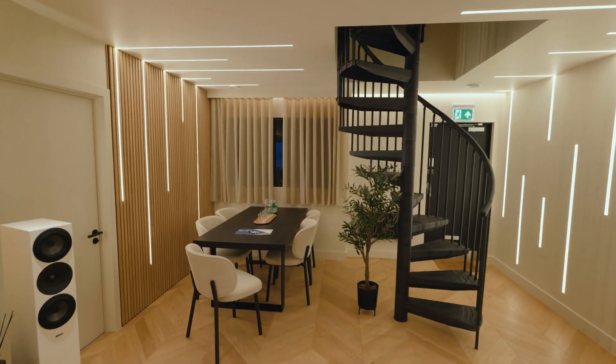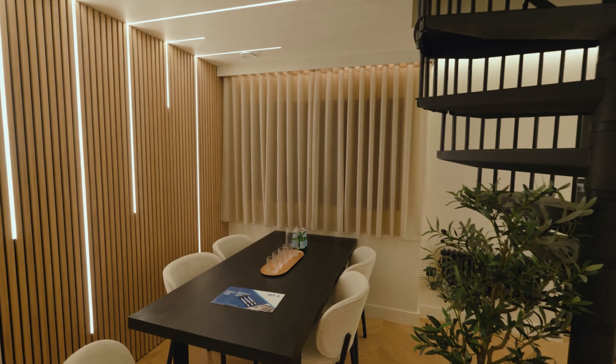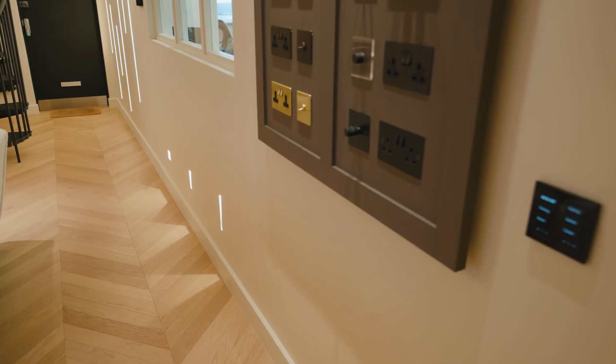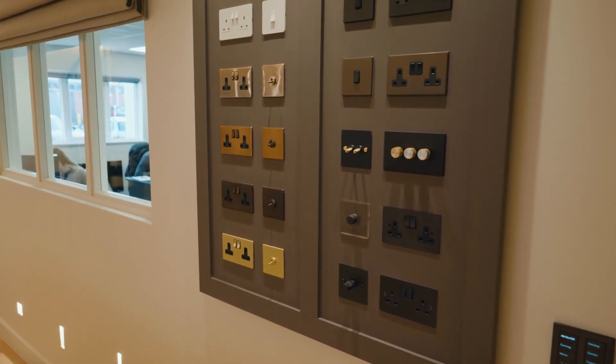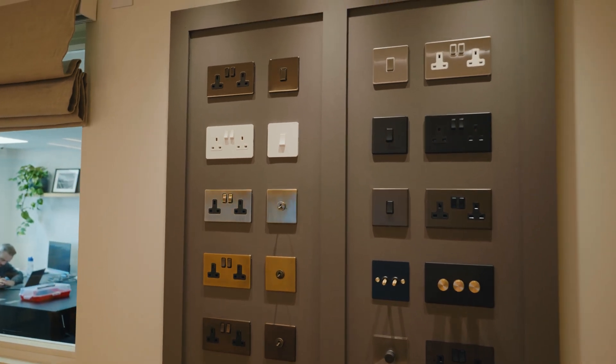We chose Lutron for the showroom mainly due to the reliability of the system. It's a standalone system, so if the network's down our clients are not going to lose the lighting, and that makes aftercare a lot easier for us. We also chose Lutron because the keypads are of real high quality — the finish is better than any other manufacturer we've used before.